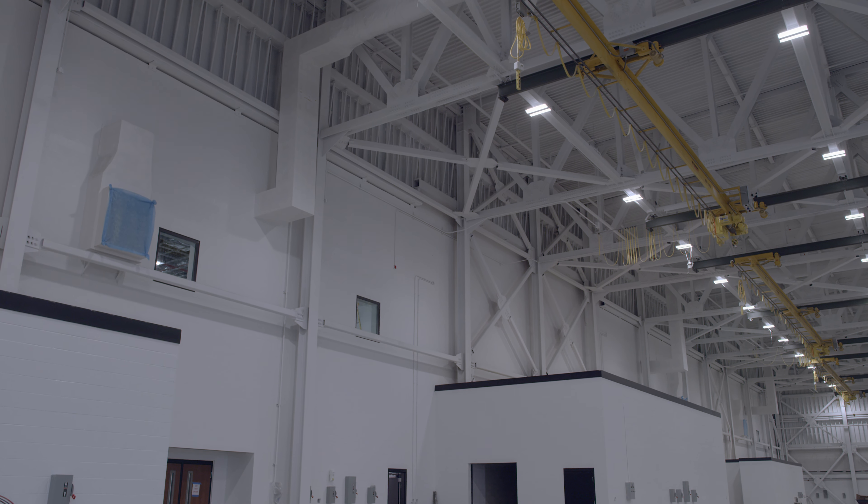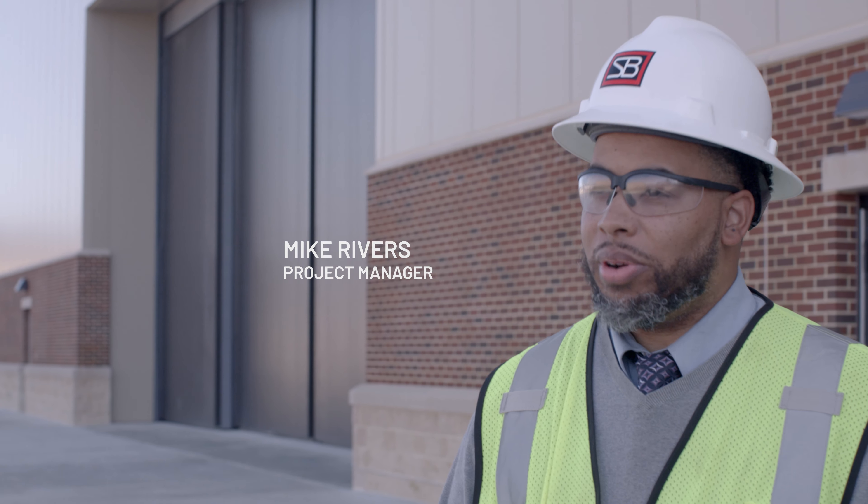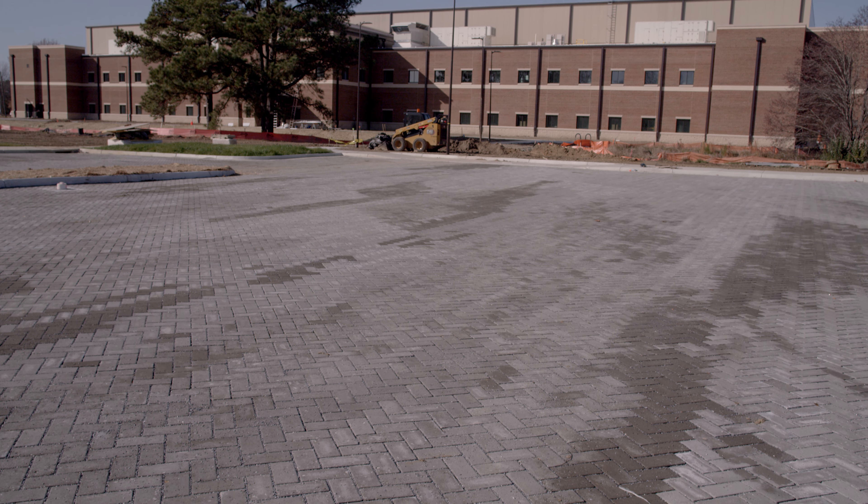My name is Mike Rivers. I'm the project manager here at Fort Uses on the Aviation Maintenance Instructional Building. This has been a great experience working with the Army Corps of Engineers, also the subcontractors, and the internal team as well.